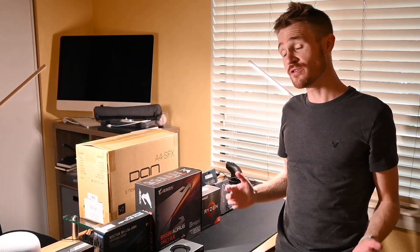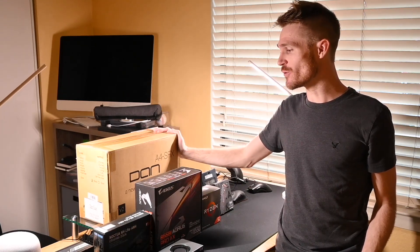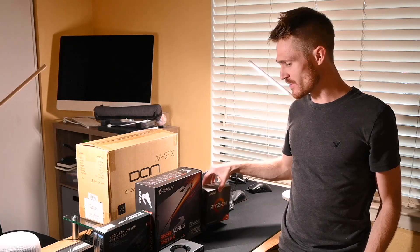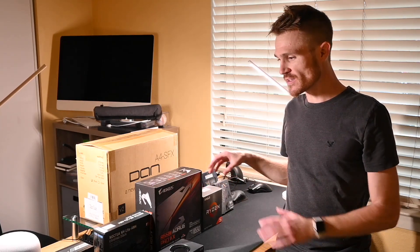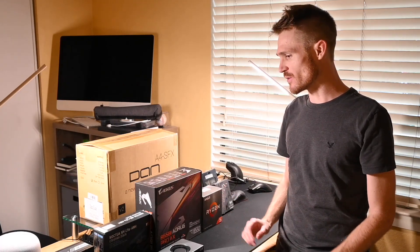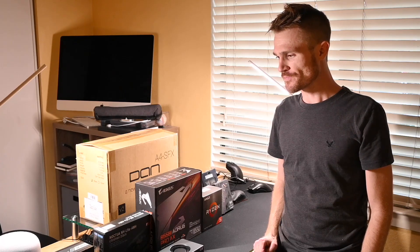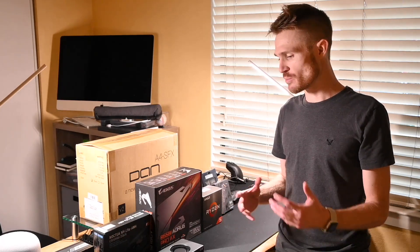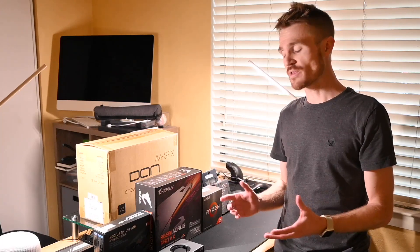We're going to build a new mini ITX computer using the Dan A4 case. I'm pretty excited because it's going to use the new Zen 3 Ryzen 5 chip — a collection of parts, some collected over the past year waiting for this chip. It's a mid-range build, not trying to be super crazy. We're just using a 450 watt power supply, trying to make everything work within that.